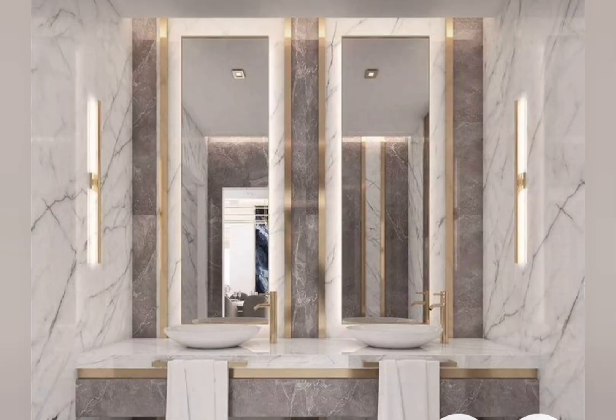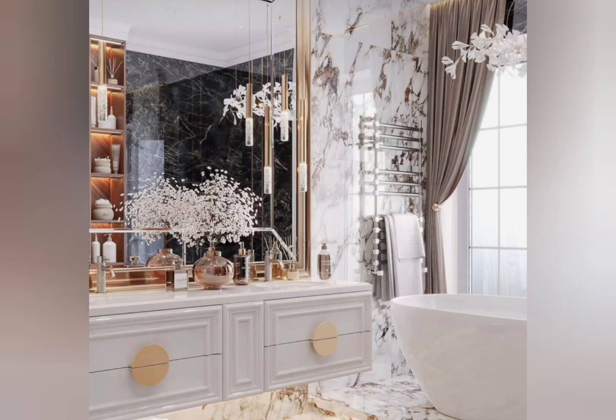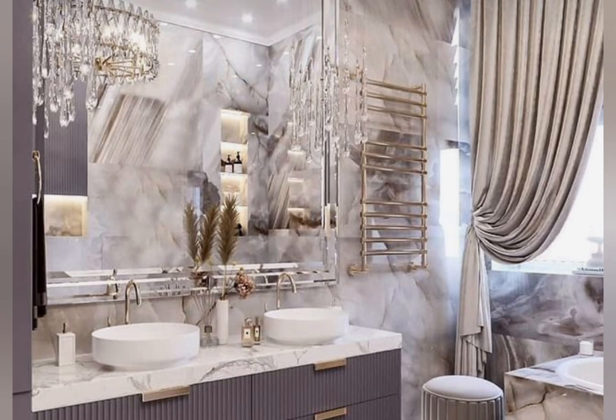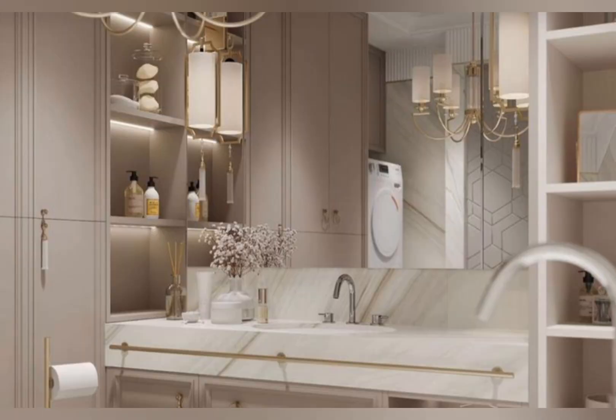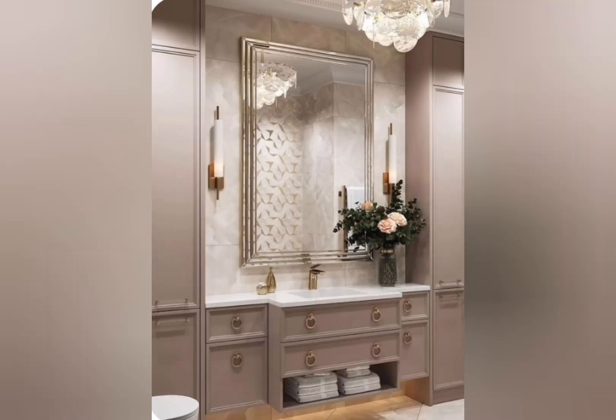Number six: LED lighting — use LED lights to create ambience and highlight design features. Number seven: spacious countertops — provide ample counter space for a luxurious feel. Number eight: frameless glass shower enclosures for a sleek modern look. Number ten: wall-mounted fixtures — install wall-mounted sinks, toilets, and cabinets for a minimalistic aesthetic. Number ten: smart technology — integrate smart home technology to control lighting, temperature, and music.